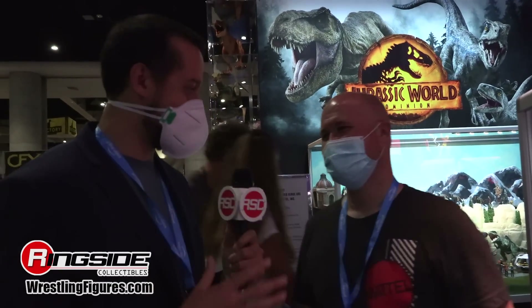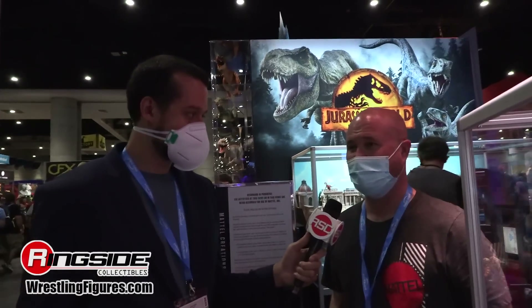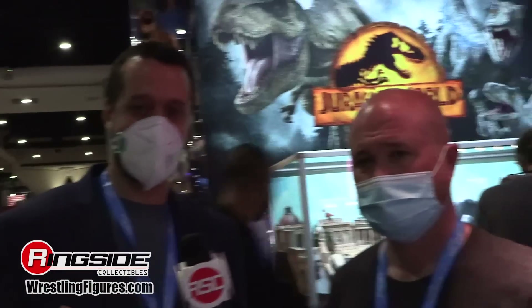Thanks so much, Bill. This has been amazing. I'm excited to see what's in store at the upcoming panel. Bill will be on the panel tomorrow if you're in San Diego and want to come by. Ringside Collectibles, WrestlingFigures.com — we're back at San Diego Comic-Con 2022. Stay tuned for the rest of SDCC coverage.